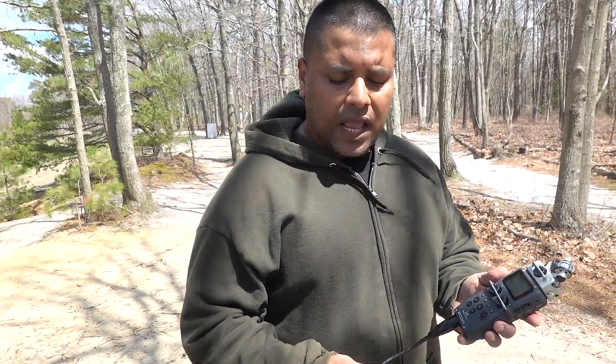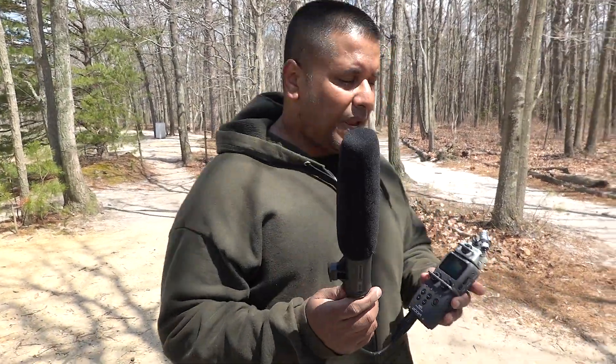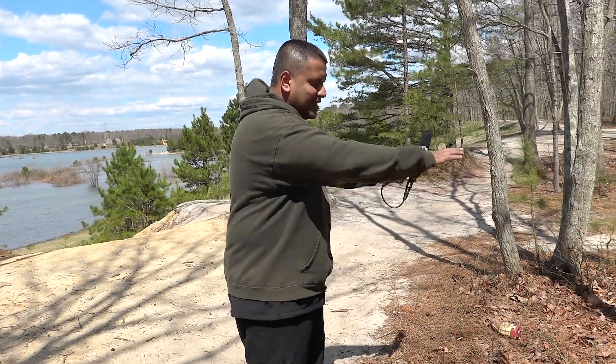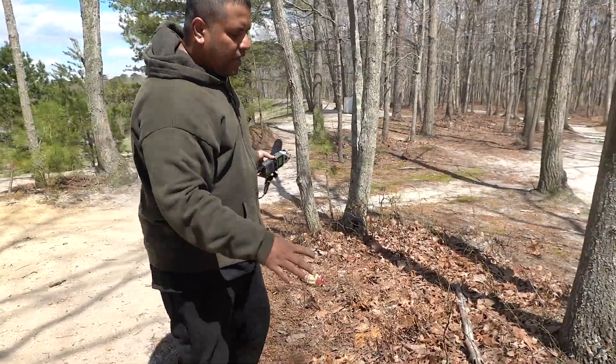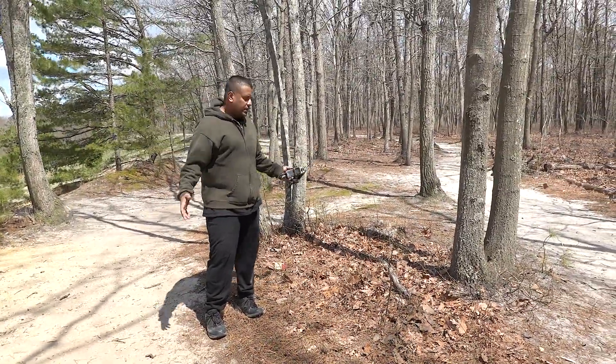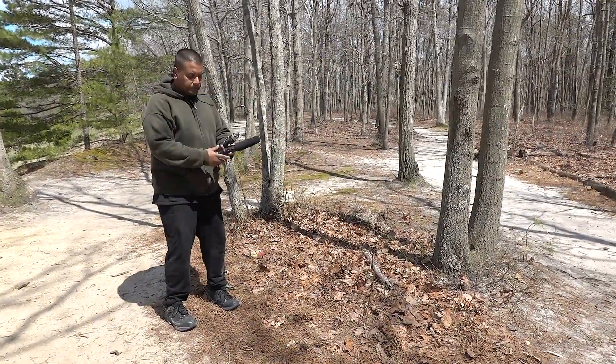All the audio that we've been capturing for the video itself — we're using the Zoom H5, and for the microphone itself we are using the Beyerdynamic microphone, which captures really good audio. What we're gonna be doing is just using that little area right there to capture all the audio I need for this video.